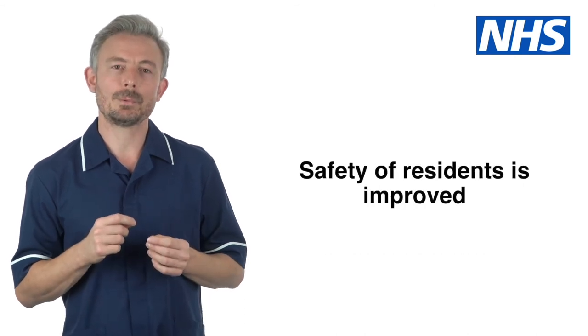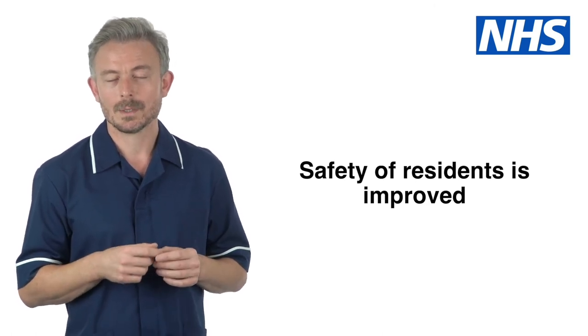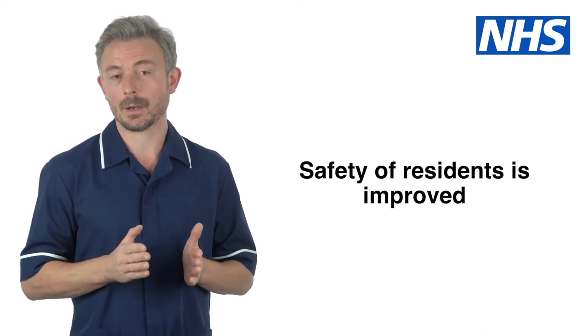Care home staff also report that they feel more confident and supported to raise concerns when using NEWS. This means that the safety of residents is improved and they have a greater chance of staying in their own home for treatment.